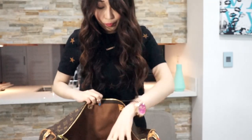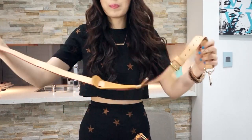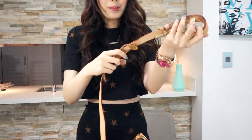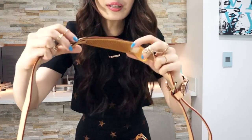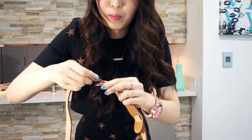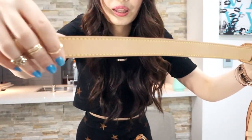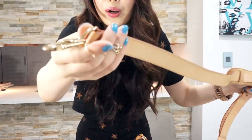Lulala is so careful about their pre-love items. And this is the strap that the Keepall comes with. Oh my god, the strap looks really nice. It doesn't have any watermarks or anything. Look at the strap — it's so pretty.